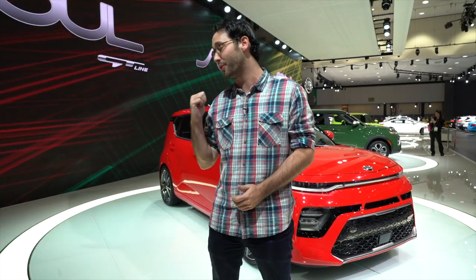Kia is once again banking on Huey Lewis's immortal words that it's hip to be square with the 2020 Kia Soul.